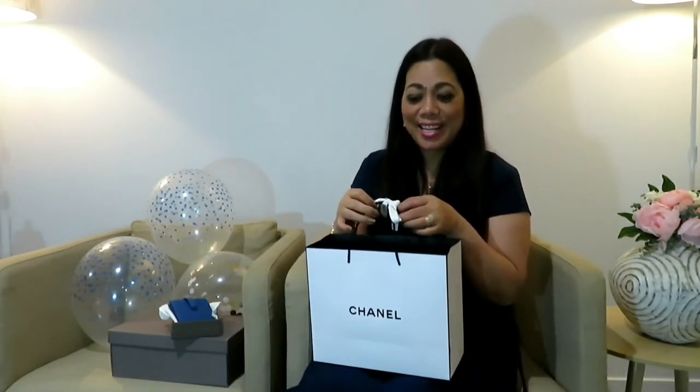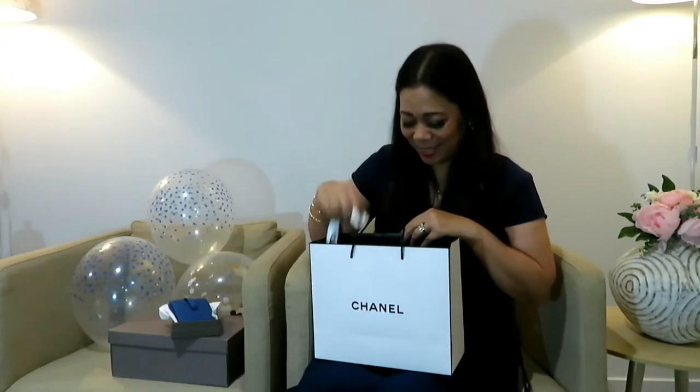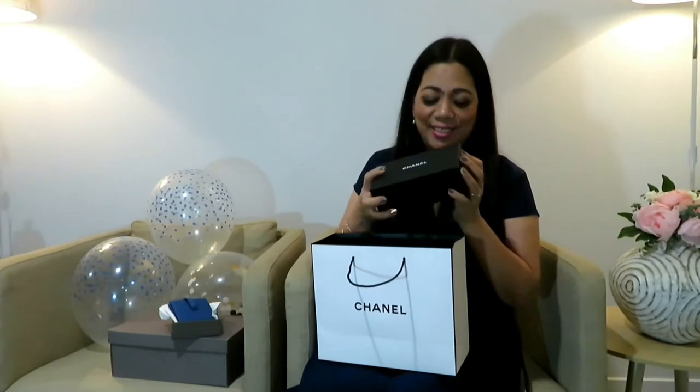The next gift is from my hubby — this is a Chanel bag here. Let's see what's inside. I actually know what's inside because he knows I've been eyeing this for a long time, but I'll just show you. It is not a bag, it's not makeup — it is a Chanel sunnies, a sunglasses!